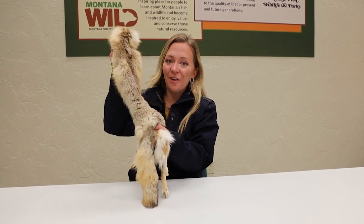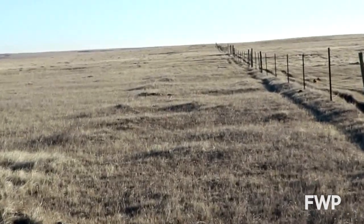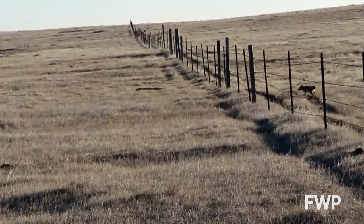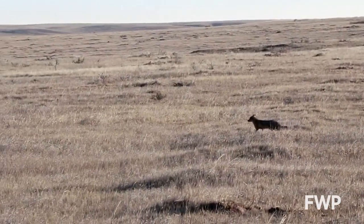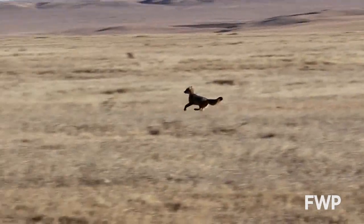Our final dog is North America's smallest canid, the swift fox. The swift fox can be identified by their black-tipped tail, small size, and their cat-like prance. This species can be found in the prairies and plains east of the continental divide. They are fairly particular about their habitat — their burrows are usually located in sandy soil and they prefer extensive areas that are relatively undisturbed by agriculture. Because of habitat changes, predation by raptors and coyotes, and a long complicated list of other threats, swift foxes were declared extinct in Montana in 1969.